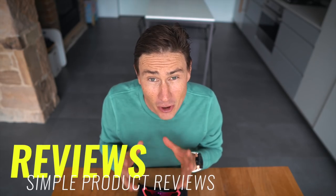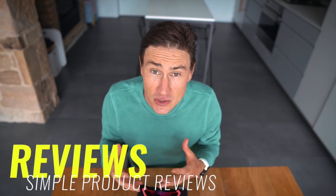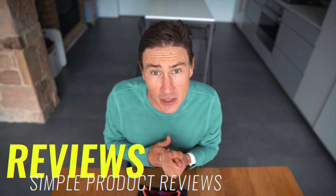Hey guys, welcome back to the channel. What we're doing today is something a little bit different — something I want to challenge myself with over the next couple of months — and that is some really stripped-back product reviews: three or four minutes on some cycling-specific products that I've been using really over the last year.